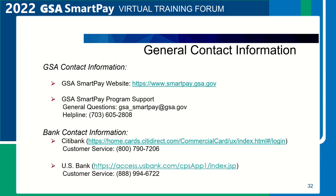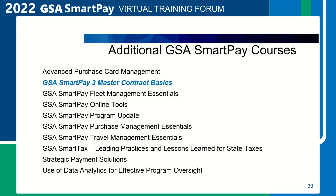The general contact information is provided for the GSA SmartPay Program Support Center, manned by team members from the Center for Charge Card Management, as well as customer service contact information for Citibank and U.S. Bank. This information may also be found on the GSA SmartPay website. Additional GSA SmartPay courses available during the virtual forum include this course — the GSA SmartPay III Master Contract Basics course — as well as other courses provided by GSA SmartPay team members listed on this slide.